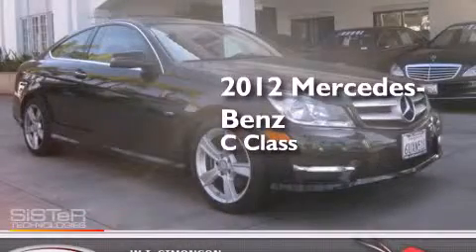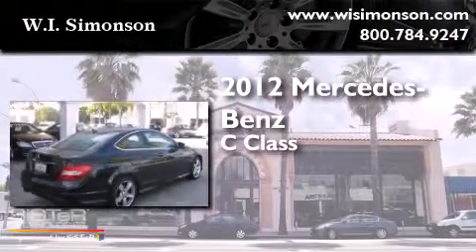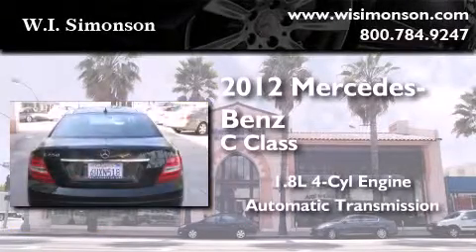This is a certified pre-owned 2012 Mercedes-Benz C-Class. It has a 1.8-liter four-cylinder engine and an automatic transmission.